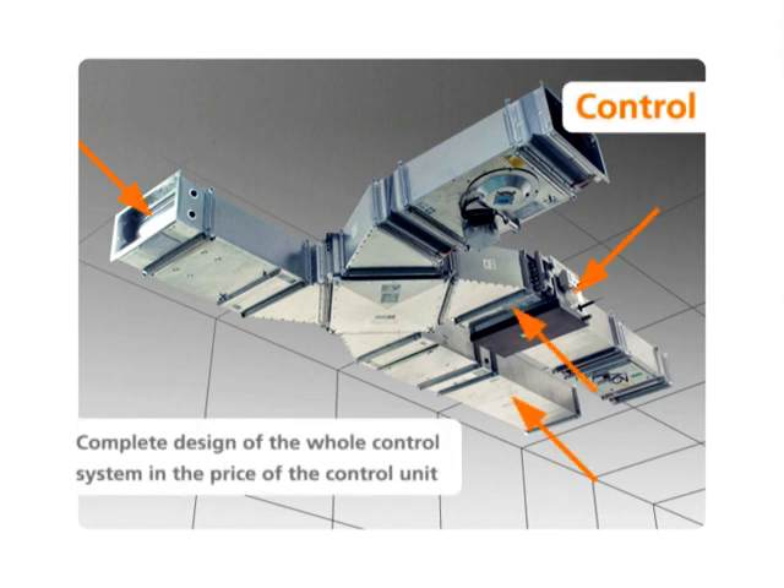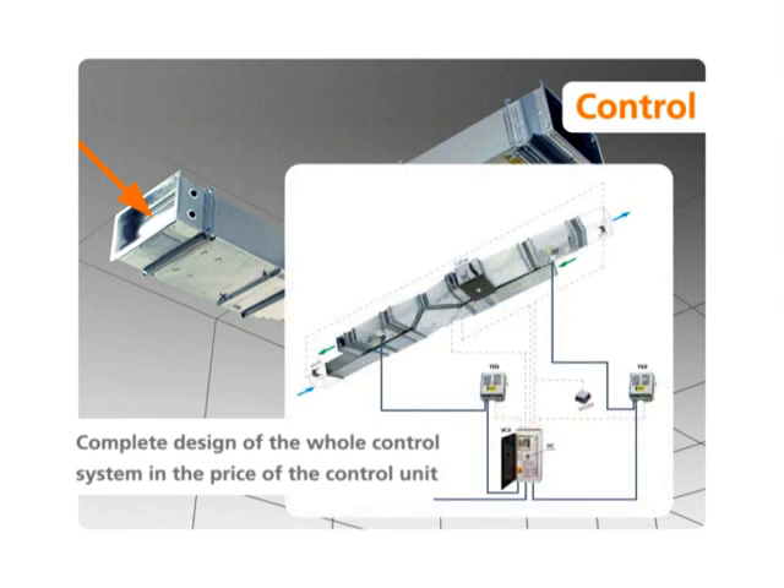The components of the units are designed in such a way that they can be operated precisely and reliably with the control system, and that they minimize the demands placed on project planning and mounting.